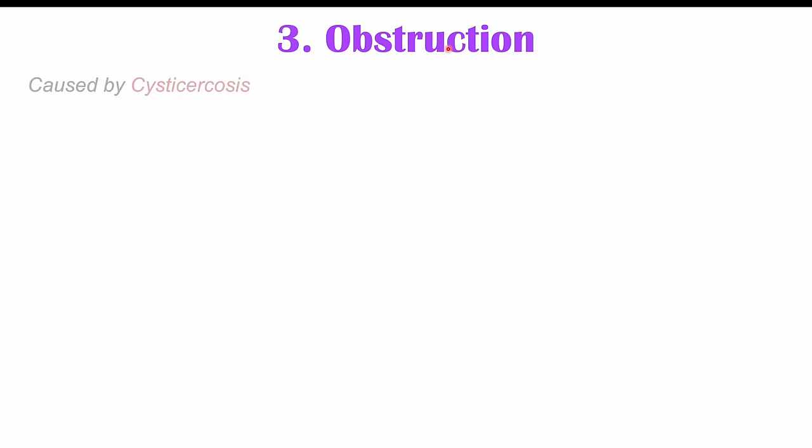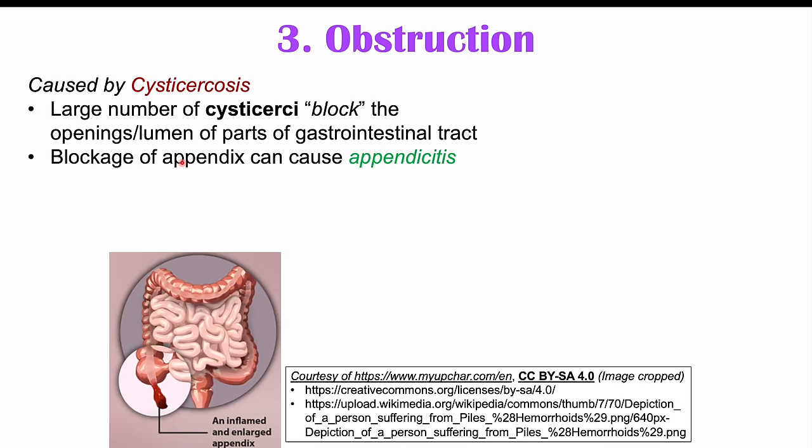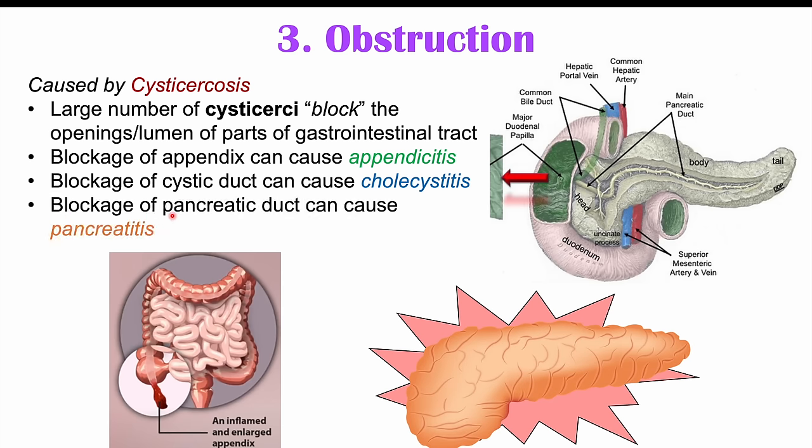Other weird findings in certain tapeworm infections include obstruction of ducts in the gastrointestinal tract, caused by cysticercosis. Large numbers of cysticercae can block the lumen of parts of the GI tract. Cysticercae in the appendix can cause appendicitis; blockage of the cystic duct can lead to cholecystitis (inflamed gallbladder); and blockage of the pancreatic duct can lead to pancreatitis (inflammation of the pancreas). These blockages are all rare complications of cysticercosis.